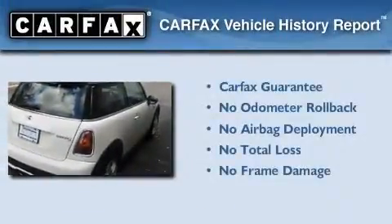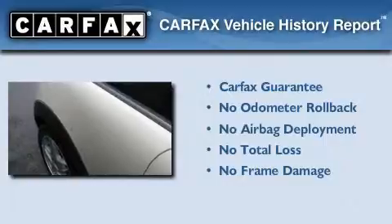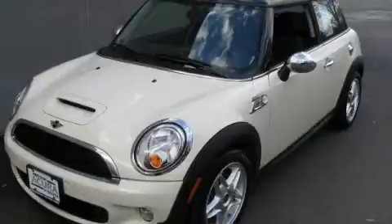Not to mention that this Mini qualifies for the Carfax buy-back guarantee. This automobile won't last long at this price — call and arrange a test drive now.